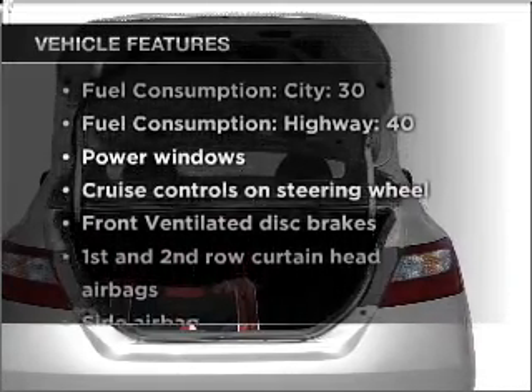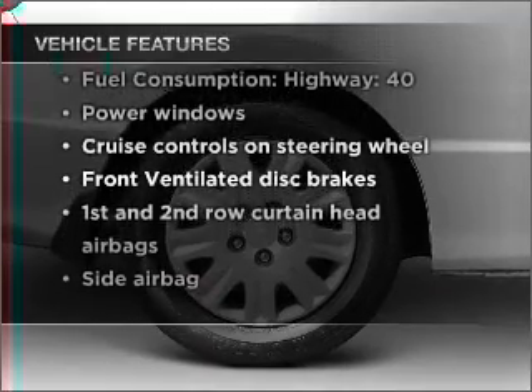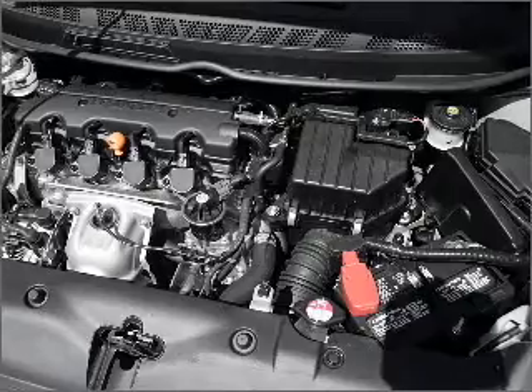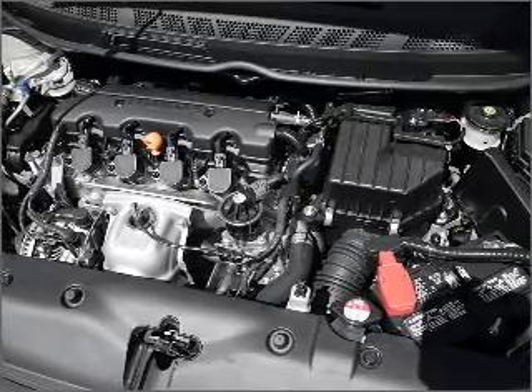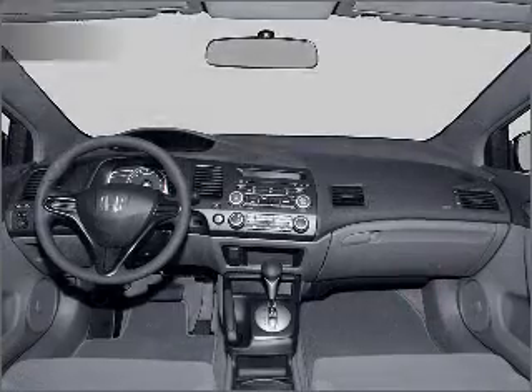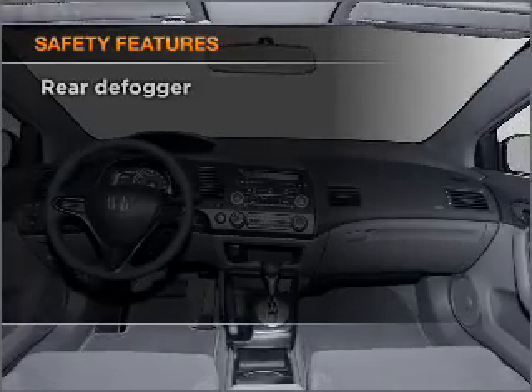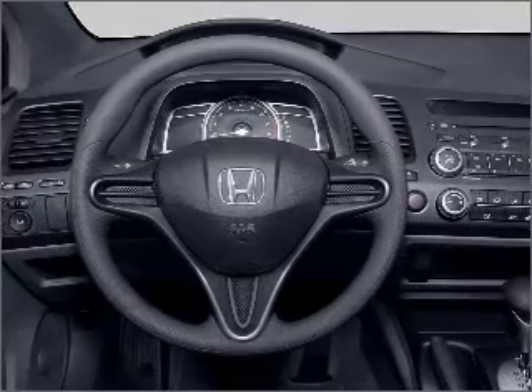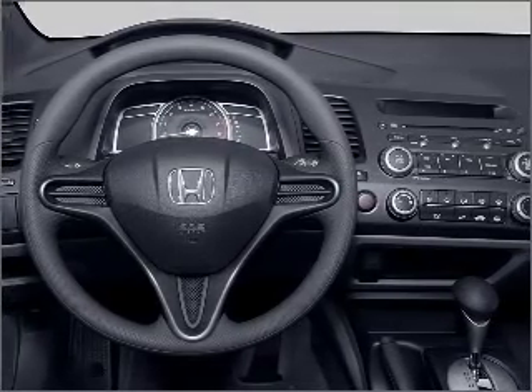Air conditioning, power door locks, power windows, power steering, cruise control, power mirrors, an alarm system, and an AM-FM stereo with a CD player. And for your peace of mind, the following safety equipment is included: front ventilated disc brakes, passenger airbag, side airbag, and curtain head airbags.